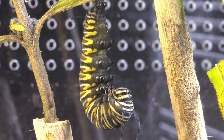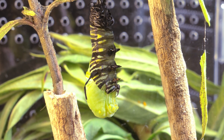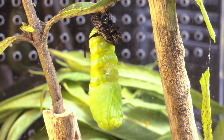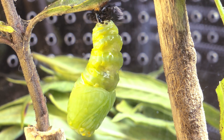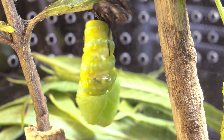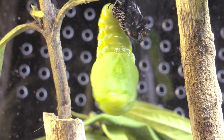And then, all of a sudden, it happened. Once it managed to shed its old skin, it began making strange rhythmic movements. That's when I realized that the caterpillar, now transformed into a chrysalis, was trying to remove the last piece of skin still hanging from the top, as if it were cleaning away the final remnants of its former self.